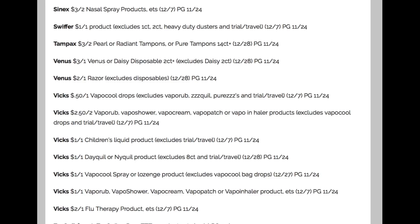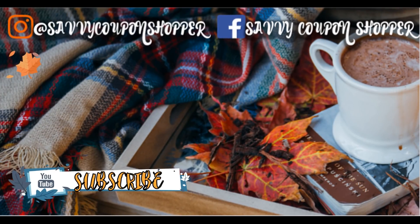Thanks a bunch for watching. I will link this list of coupons in the description box below, should you want to go back and see what's coming in our inserts while putting your deals together. I appreciate you guys watching, and I hope your day is amazing. I'll see you next time.